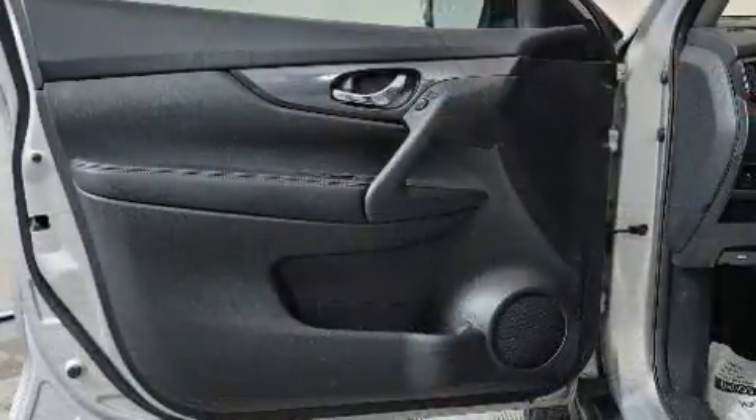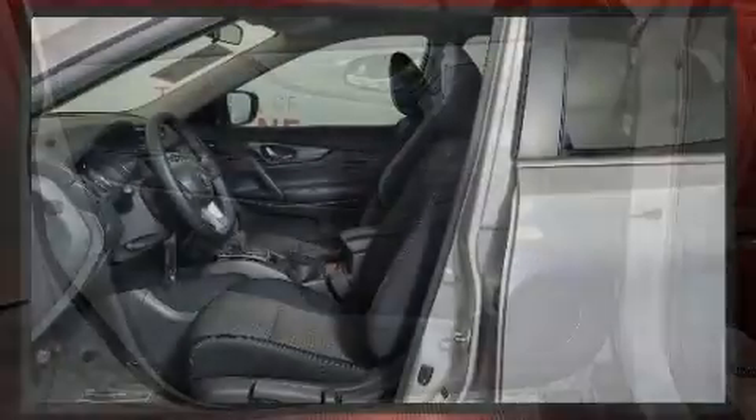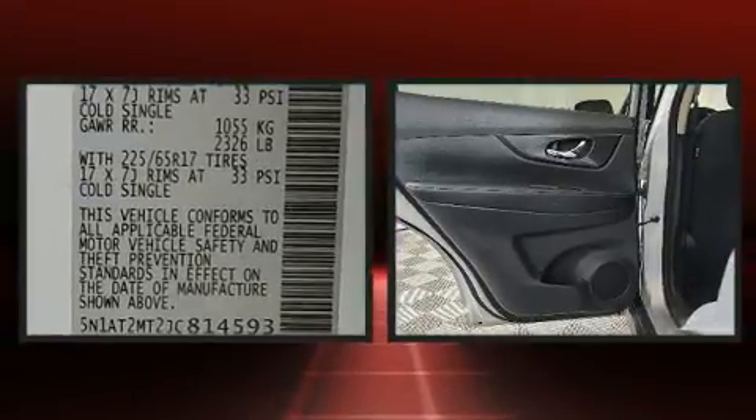Nissan infused the interior with top-shelf amenities such as one-touch window functionality, a tachometer, remote keyless entry, and power windows.